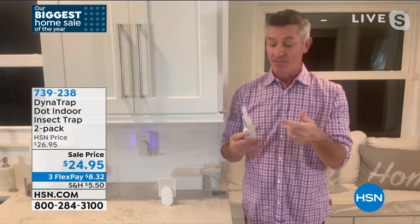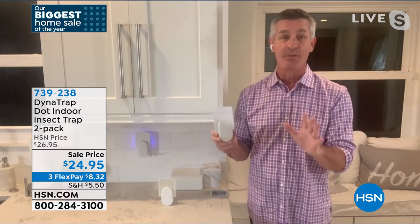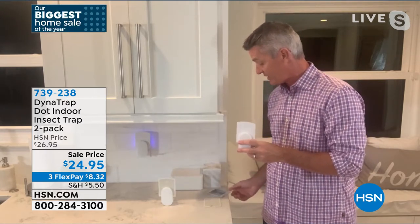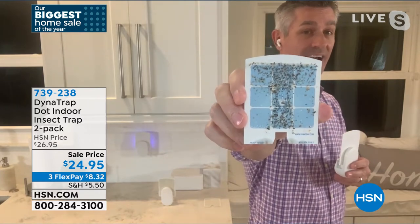Peter shares that his Dynatrap is typically right by the back door where they go in and out. He shows his used sticky card — covered mostly in fruit flies — but while plugged in you never see them. The UV LED light — a bluish purple glow — draws bugs in from behind, where they get stuck on the sticky card. All the bugs are on the hidden side of the card.